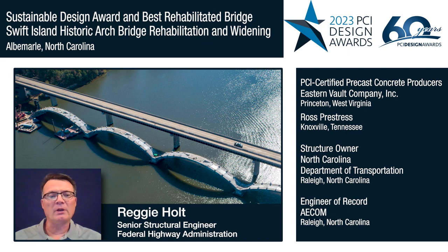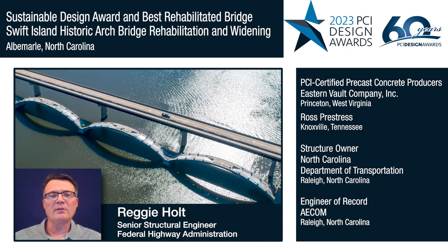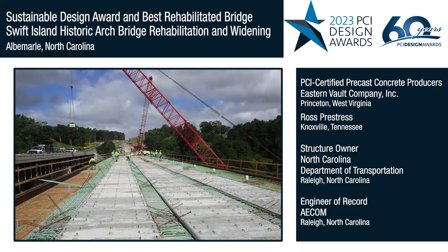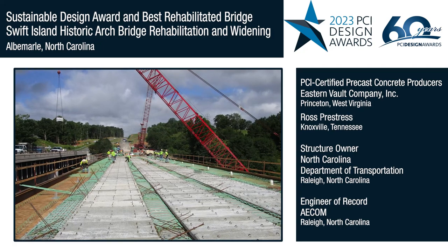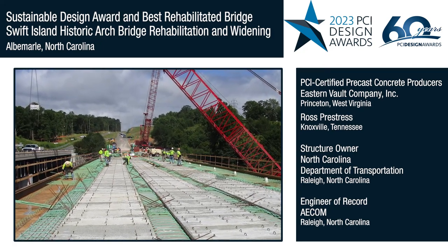This project utilized multiple precast components to address the needed strength, architecture, and constructability for this complex arch structure. The use of precast partial depth deck panels provided a work platform that simplified the bridge deck construction.